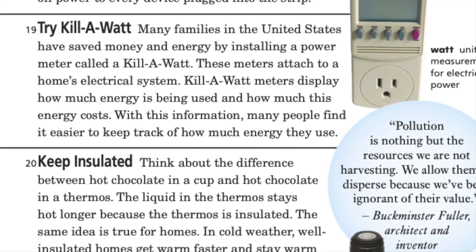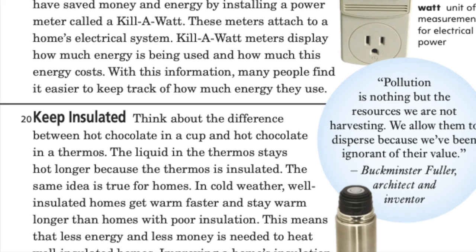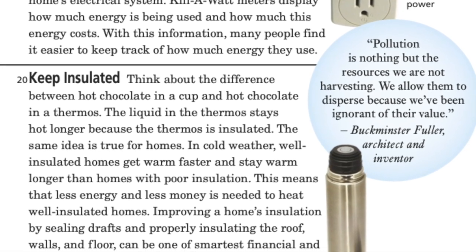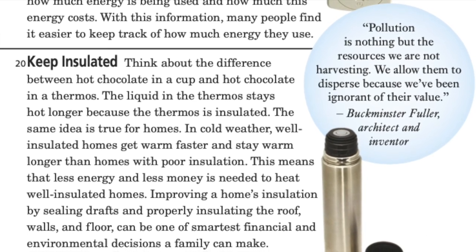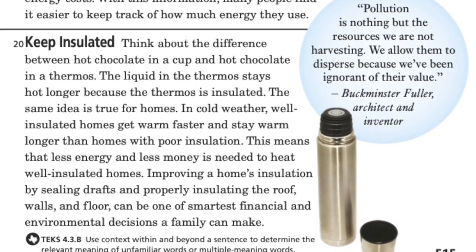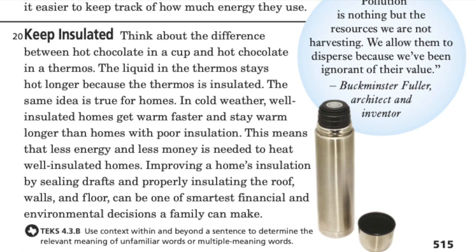Keep insulated: think about the differences between hot chocolate in a cup and hot chocolate in a thermos. The liquid in the thermos stays hot longer because the thermos is insulated. The same idea is true for homes. In cold weather, well-insulated homes get warm faster and stay warm longer than homes with poor insulation, meaning less energy and money is needed to heat them. Improving a home's insulation by sealing drafts and properly insulating the roof, walls, and floor can be one of the smartest financial and environmental decisions a family can make.